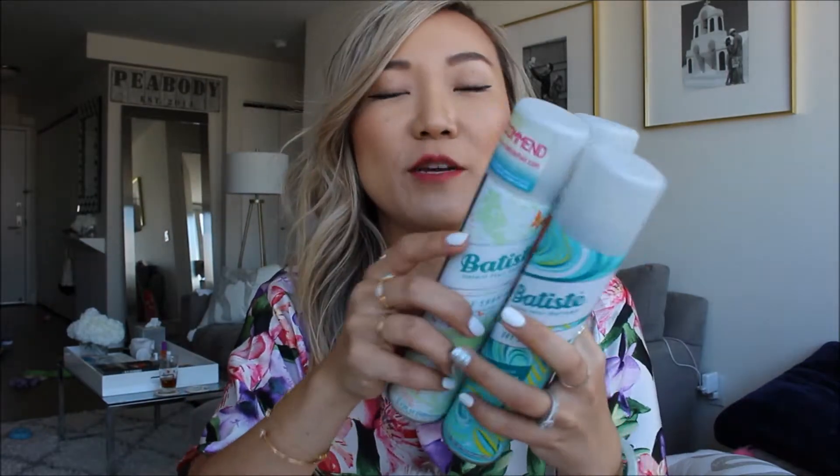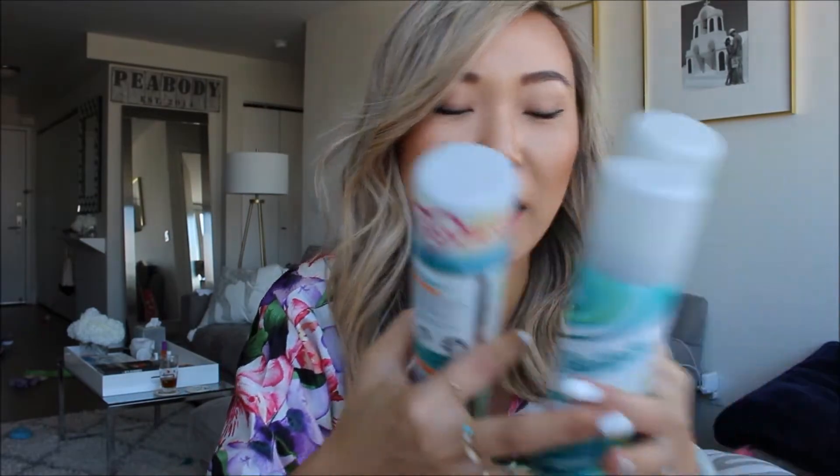Let's start with hair products. Over the past year I've used up so many Batiste dry shampoos — I can't even hold them all in my hands. These are my all-time favorite dry shampoos because they're cheap, they're effective, and they give your hair that gritty texture that a lot of dry shampoos don't.